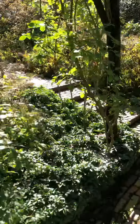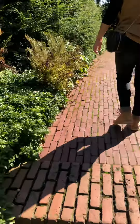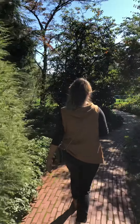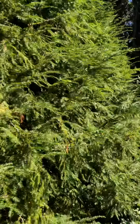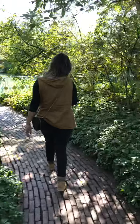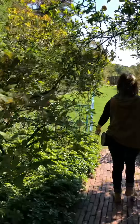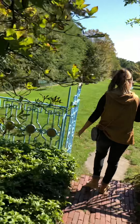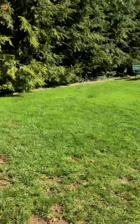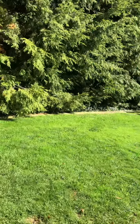I want to go up the stairs. I wonder what's over here. I think this is some kind of natural history. Do you want to walk down there? There's a trail here too — no, because you'd have to cut around. Okay, so I might as well go around.